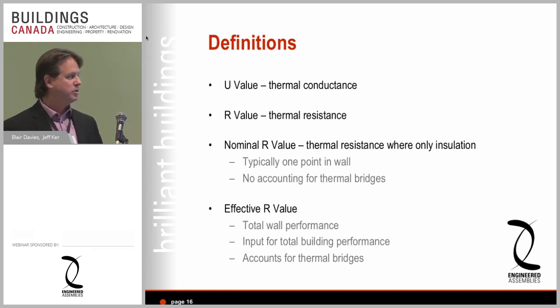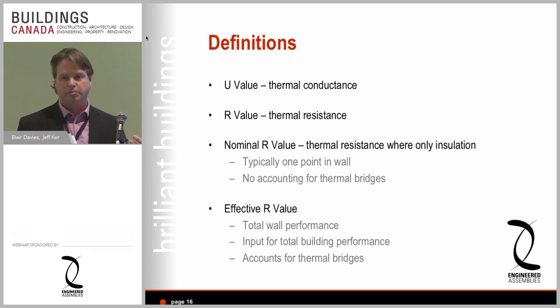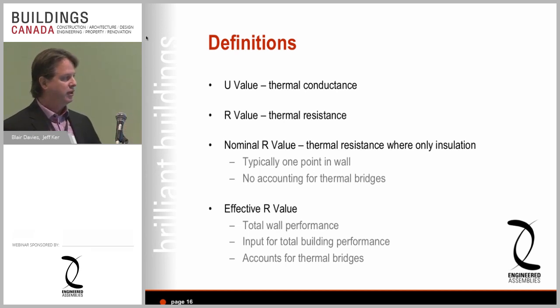Let me define some terms clearly. You'll read about U-value — the thermal conductance of metal, insulation, windows, etc. The inverse of that is R-value, the thermal resistance. The old way was: 'it's R20 on the bag so it must be R20 for my building.' All that does is measure one point in the wall — the nominal R-value of where the insulation is — and takes into account nothing else: no window bridges, no slab edge bridges, no metal bridges through the insulation.